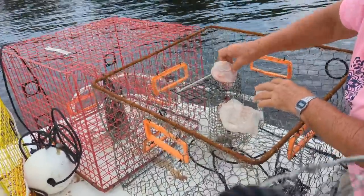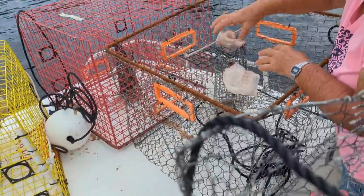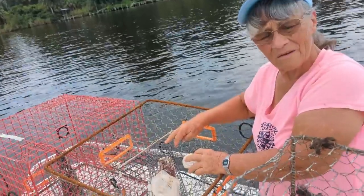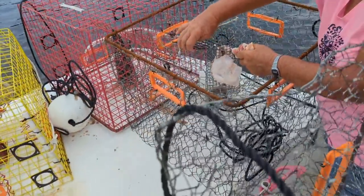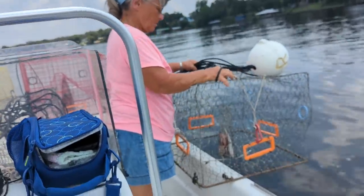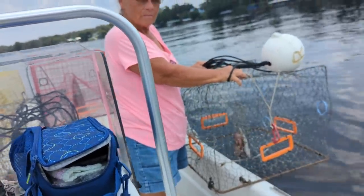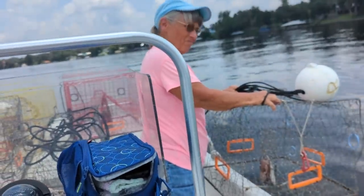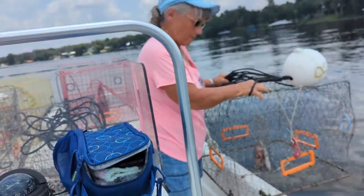We got some chicken in there too. Chicken's pretty good — two pieces. We got seven traps today, so we're going to set five of them in a straight line here between 14 and 18 feet of water. Then we'll move two more up north further and try out a different area.